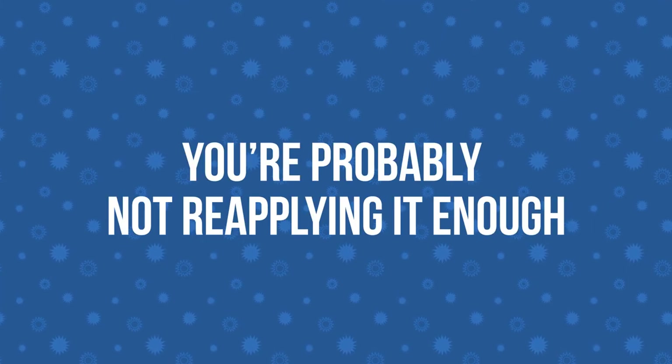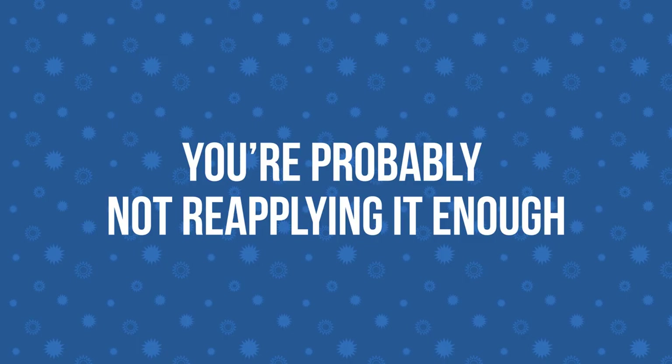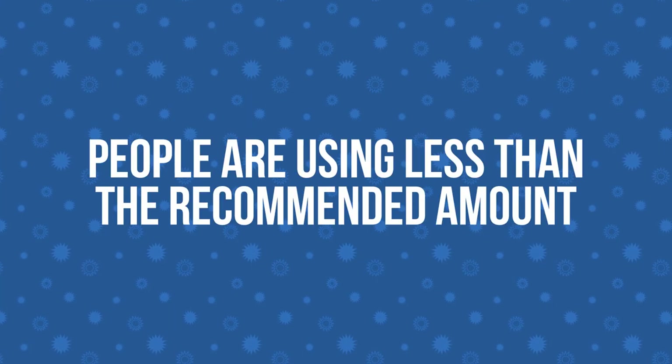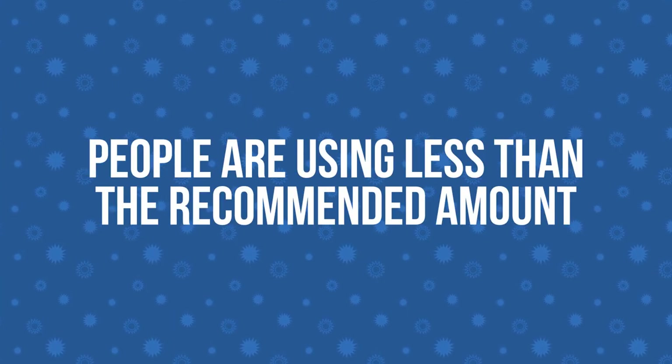But experts agree on one thing: you're probably not reapplying it enough. Andrew's general recommendation is applying sunscreen every two hours if we're outdoors, and he must be on the right track because the American Academy of Dermatology agrees. Not only are we not using enough sunscreen, but we're not applying enough onto our skin. A study in 2002 shows a majority of people apply between a quarter to half the recommended amounts.